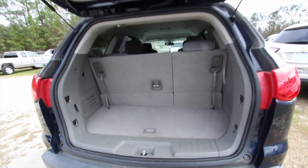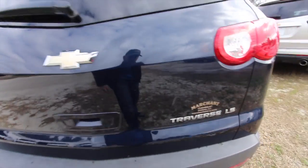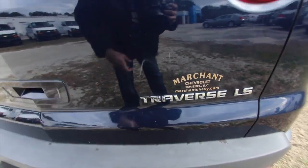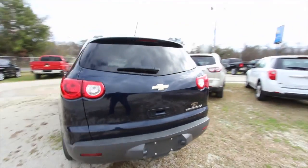Look at that interior — nice and clean in the back. Just pull this down and drop that. We do have a scratch right there if you can see it — we like to point those out so you can see what's going on.